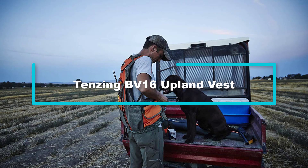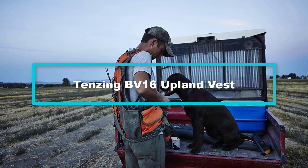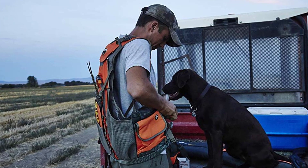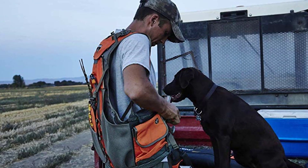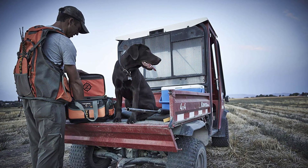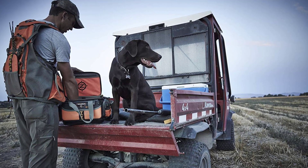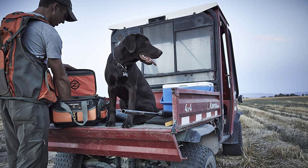Starting at number five, we have the Tenzing BV 16 Upland Vest. Covering all the crucial checklists for a high quality upland vest, this vest could quickly turn into your favorite. It comes with a nice core of features and looks, offering you the convenience you need during the hunt. It has plenty of pockets and other features that ensure you have all your essentials within reach. Another outstanding feature is that it integrates a pouch on the back.